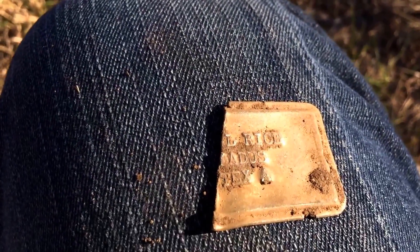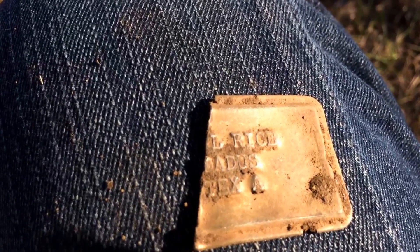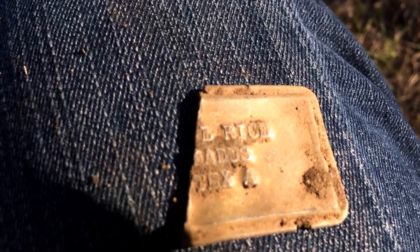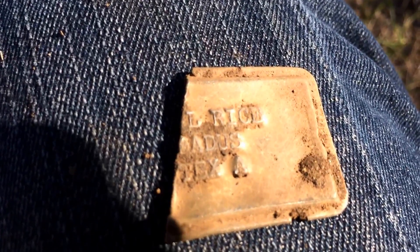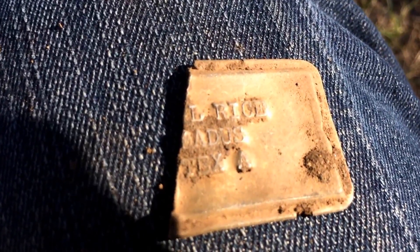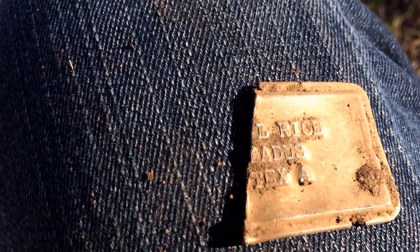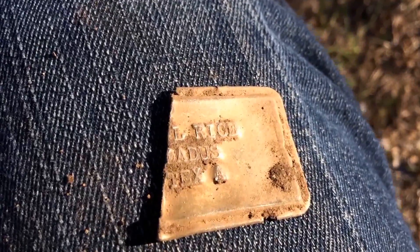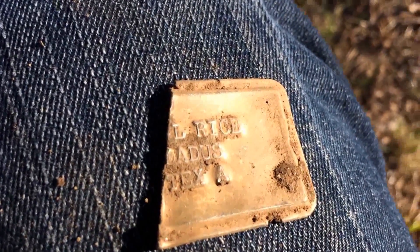Back at that park and I got half of a dog tag. I looked in the hole and the other half's not there. It reads something Rice, something Otis or Atis, then Tex A - so probably not going to find the rest of that. That's pretty cool though - I've never actually dug a dog tag before, like a human dog tag.